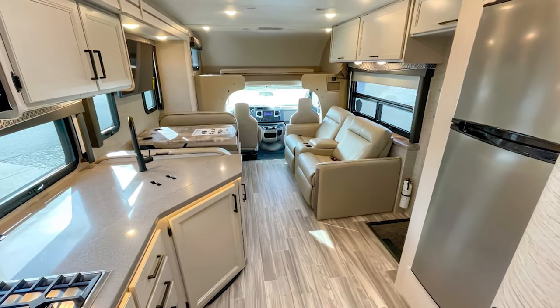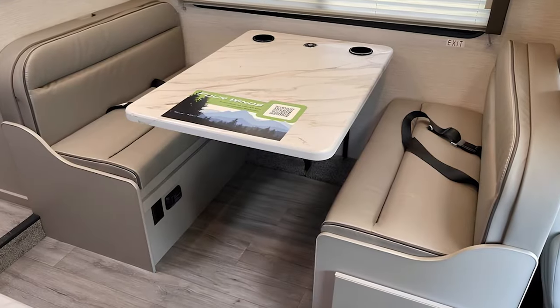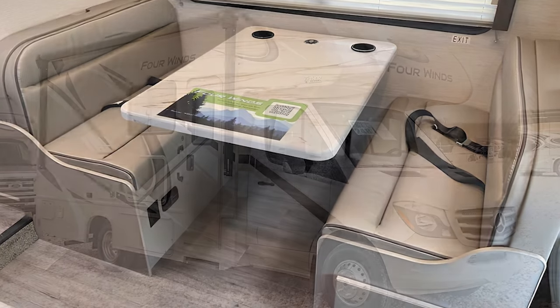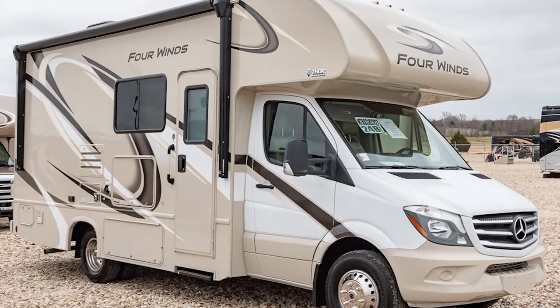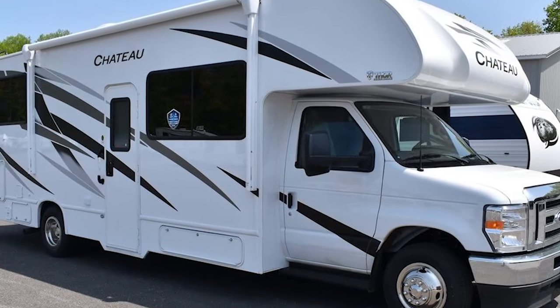All in all, Thor has taken what families want and need out of an RV and boiled it down into an affordable and durable rig that will last for years to come. You should have the safety features you need for a car seat and enough space for everyone to boot.